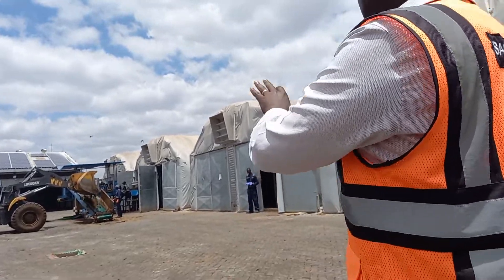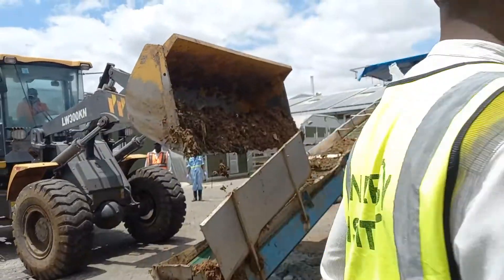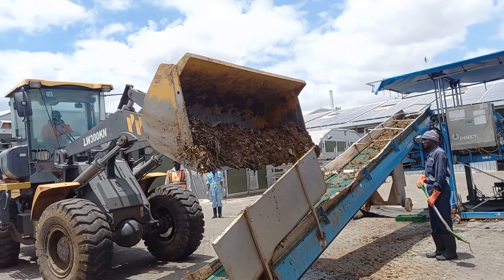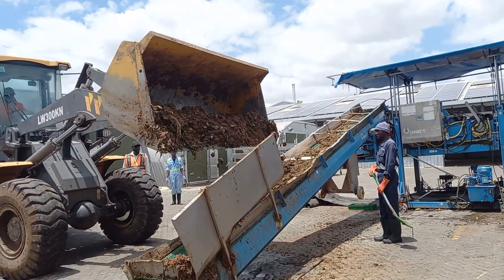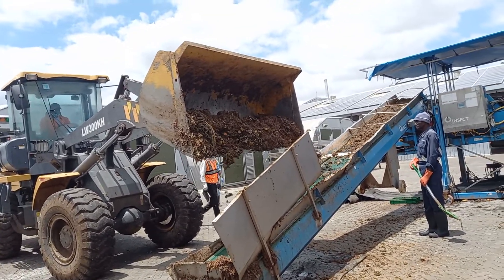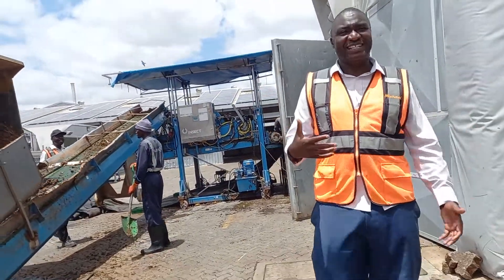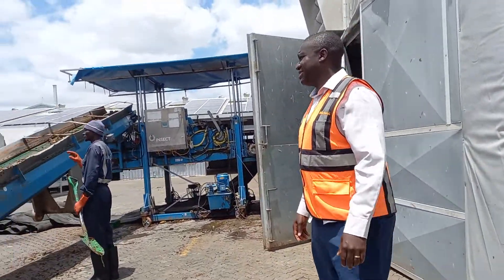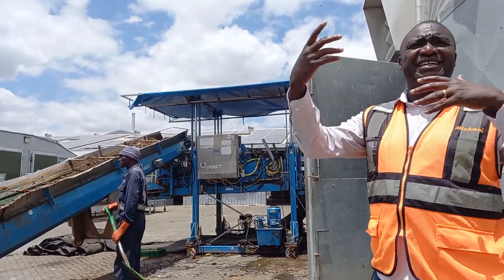So you guys will see this waste. It's just mixed waste being loaded.